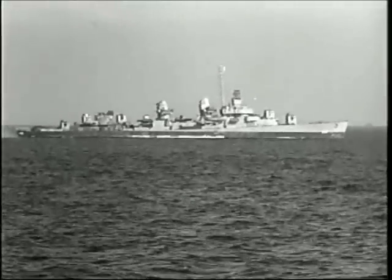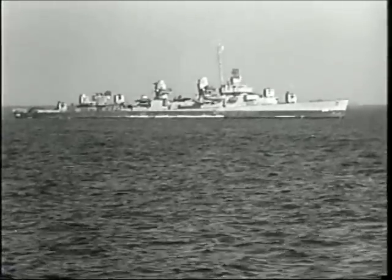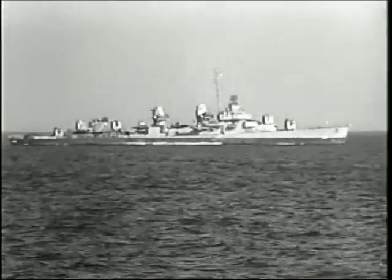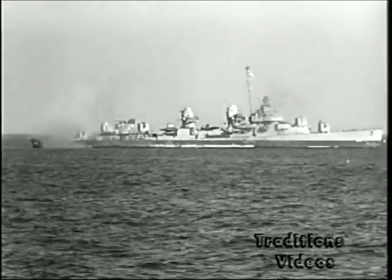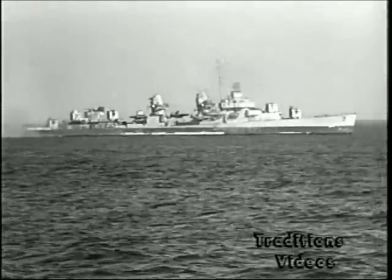The USS Softley was a general-purpose 2,100-ton destroyer of the Fletcher class, equipped to provide anti-aircraft, surface and shore bombardment fire, deliver torpedo attacks, and furnish anti-submarine protection.